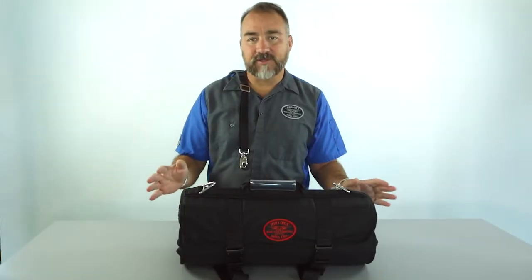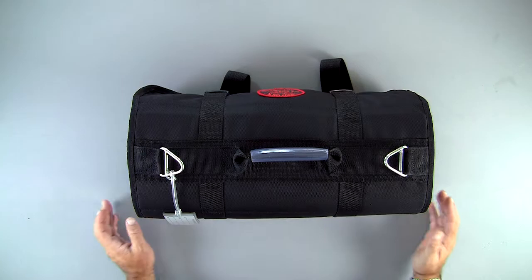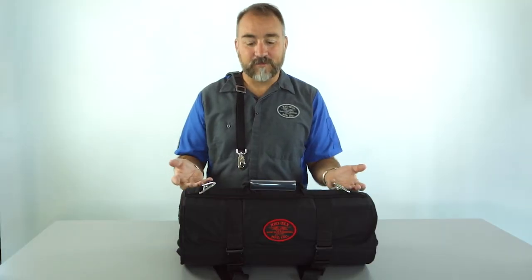This bag defies description. It was originally intended to be a tool roll-up, but when I saw it, I looked at it and went, wait a minute — for those pesky checkpoints, you get to the bottom of this thing with two clips.